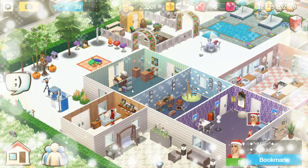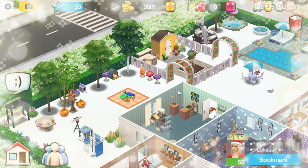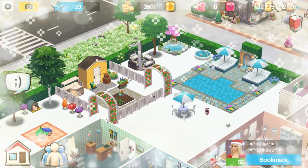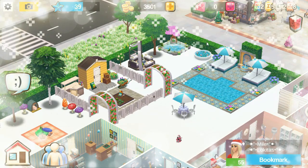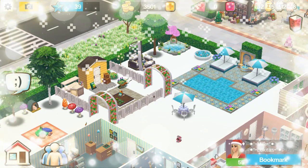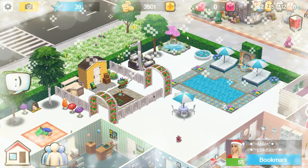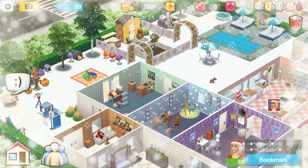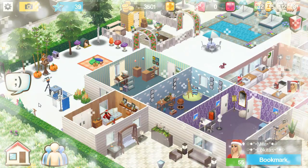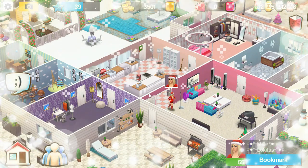And look at your backyard — you've got your pets, some trees, and this beautiful pool. There's your shed — oh, you got this fully upgraded too, and this one too! Wow, that's nice, very very nice.